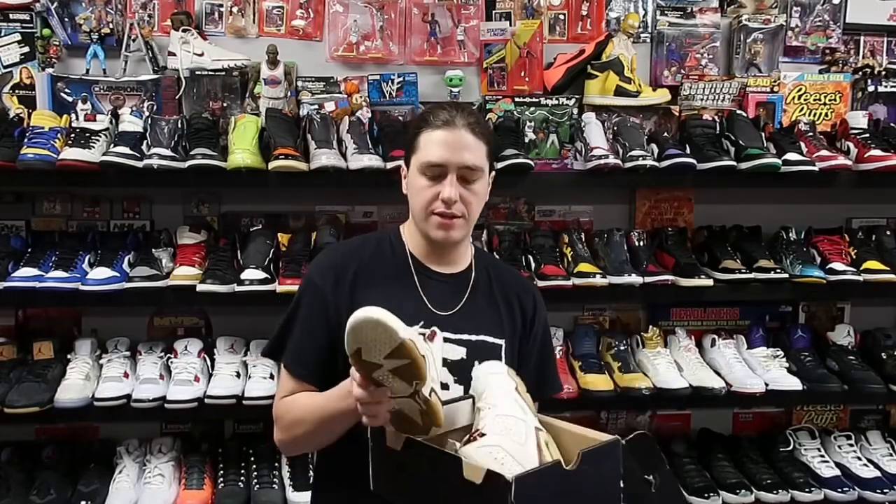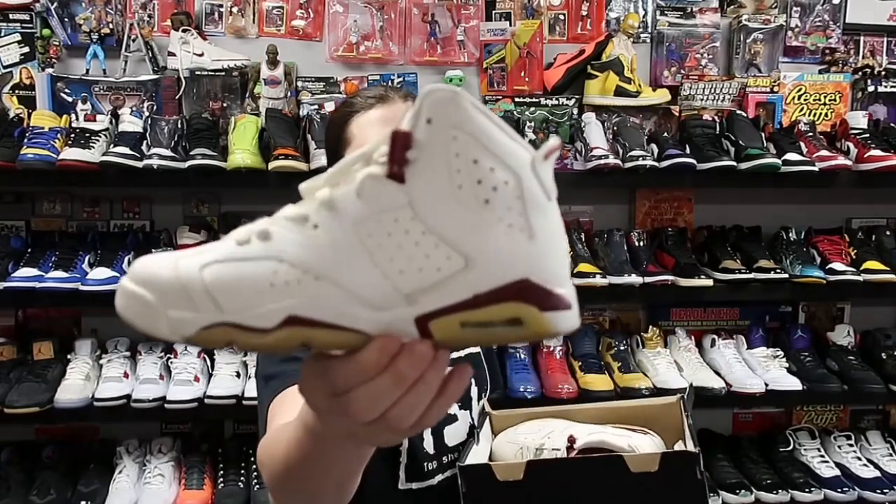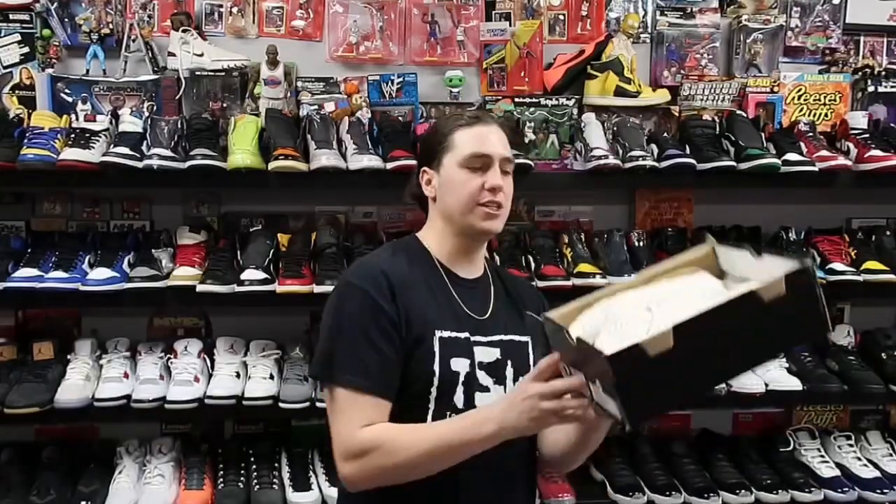YouTube, what is good. We are still in quarantine, it is Friday, I am in a crappy mood, but the show must go on. First up going out, we have a pair of Air Jordan 6 Maroons — lightly used, size 7 youth. This pair sold for about 50 shipped and it's heading to New York.